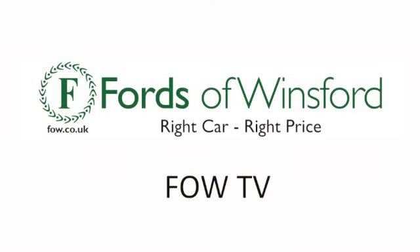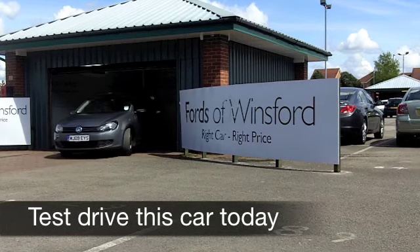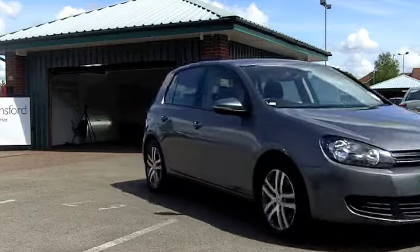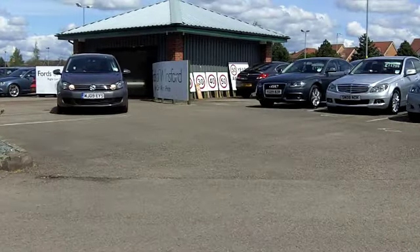Who says that you have to sacrifice on performance if you're after a car which offers great fuel economy? That's certainly not the case with a Volkswagen Golf Diesel. This car is thrilling to drive, it looks the business and yet your running costs are next to nothing.